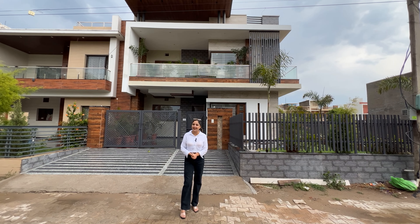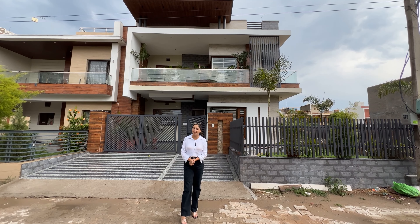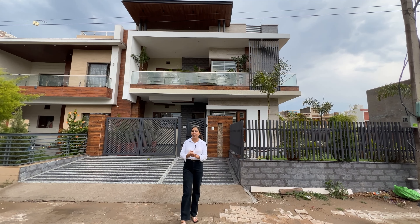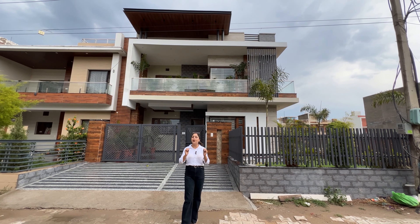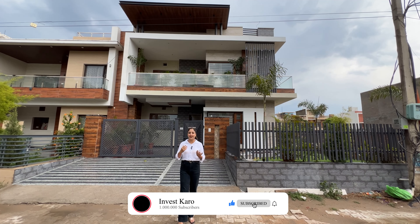Hello my dear friends, welcome to your YouTube channel. If you don't subscribe to our channel, please do subscribe. We have a real estate channel and we have good properties for you.